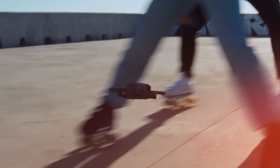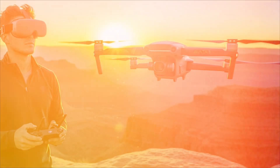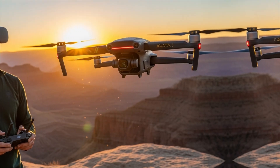This isn't just a rumor mill. This is a deep dive into the leaks DJI doesn't want you to see. And if you're thinking of buying any drone this year, you need to watch this entire 30 minutes, because your wallet is about to thank you.